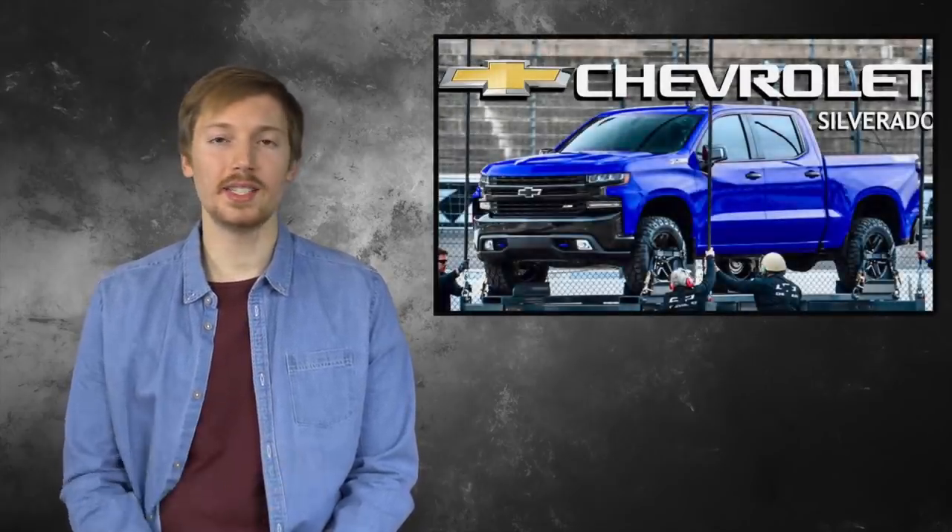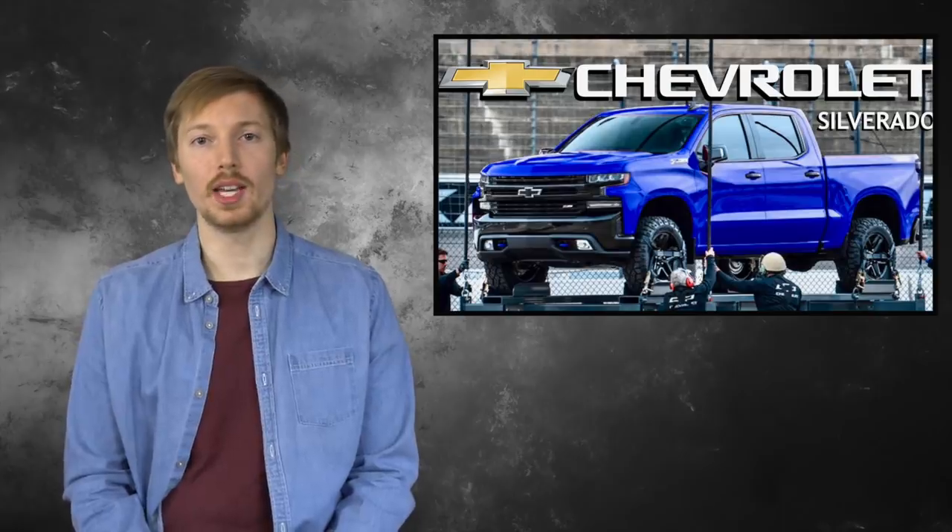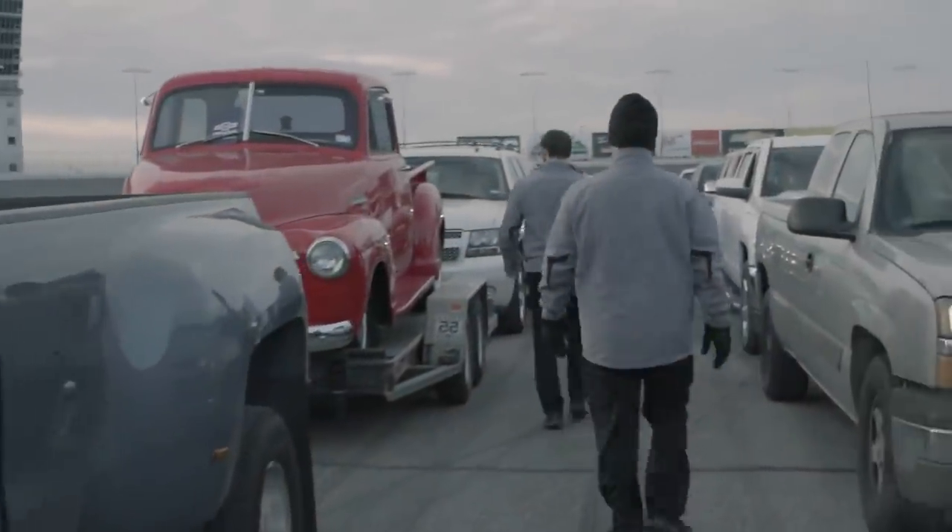Hey, what's going on everyone. For today's video I thought we'd talk about the 2019 Chevy Silverado. This past weekend Chevy revealed the all-new Silverado at the Texas Motor Speedway. The truck has a radical new look, but we still don't know a whole lot about it. What are the new features for 2019 and what exactly does the interior look like? In this video I'm going to do a complete rundown of the latest information on the truck and also give you my thoughts on it.